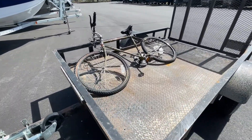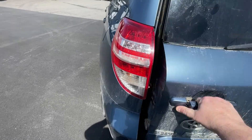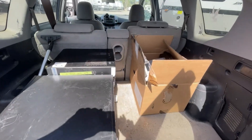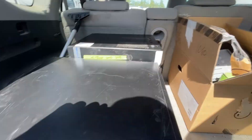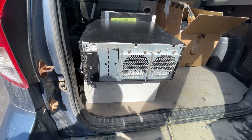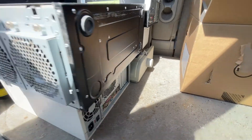So far we picked up a bike here, and we got a ton more stuff to get. We got a whole bunch of wires, two or three old vintage PCs, and a couple of printers so far.